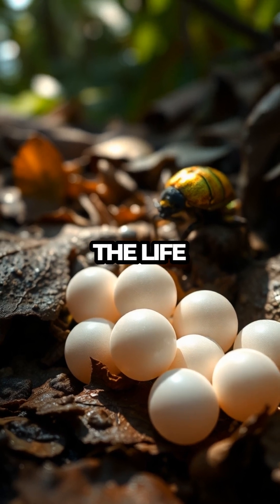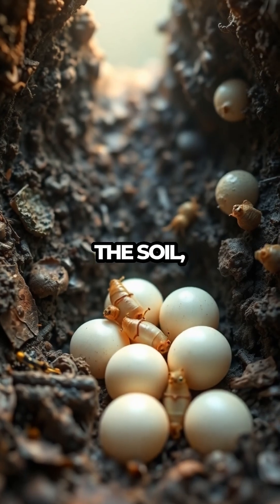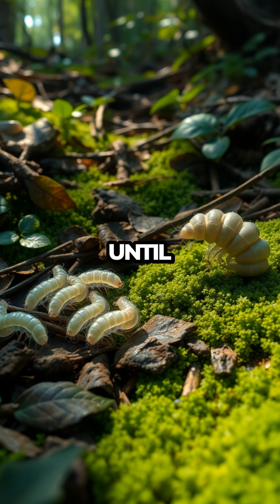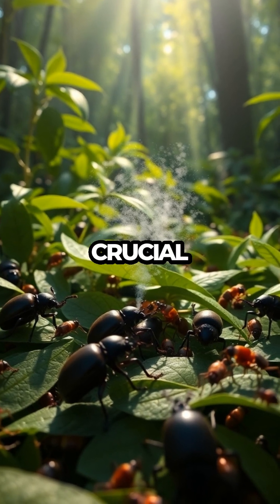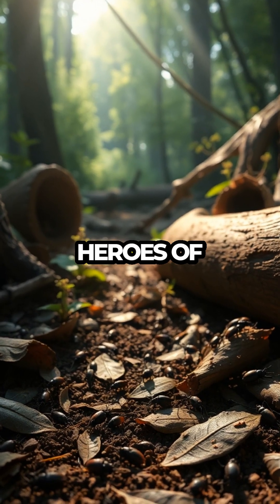Now, let's follow the life cycle of these incredible beetles. From eggs nestled safely in the soil, they hatch into larvae, voraciously feeding and growing until they're ready to metamorphose into their adult forms. Throughout their lives, bombardier beetles play a crucial role in pest control and decomposition, making them unsung heroes of their habitats.